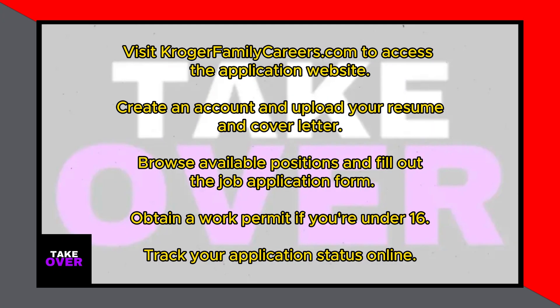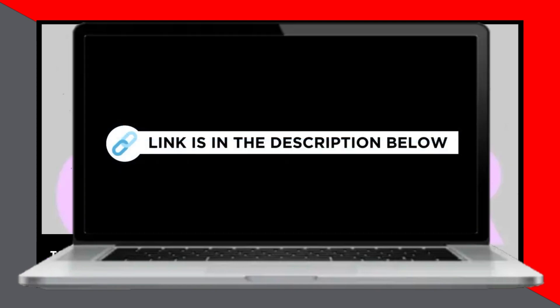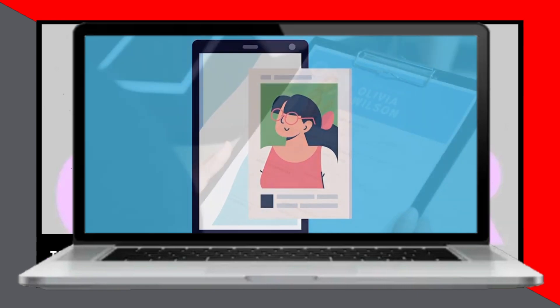For an online application, follow these steps first: head over to the Kroger application website at KrogerFamilyCareers.com — the link is conveniently placed in the description below. Then create an account and set up your profile by uploading your resume, cover letter, and any other pertinent documents.